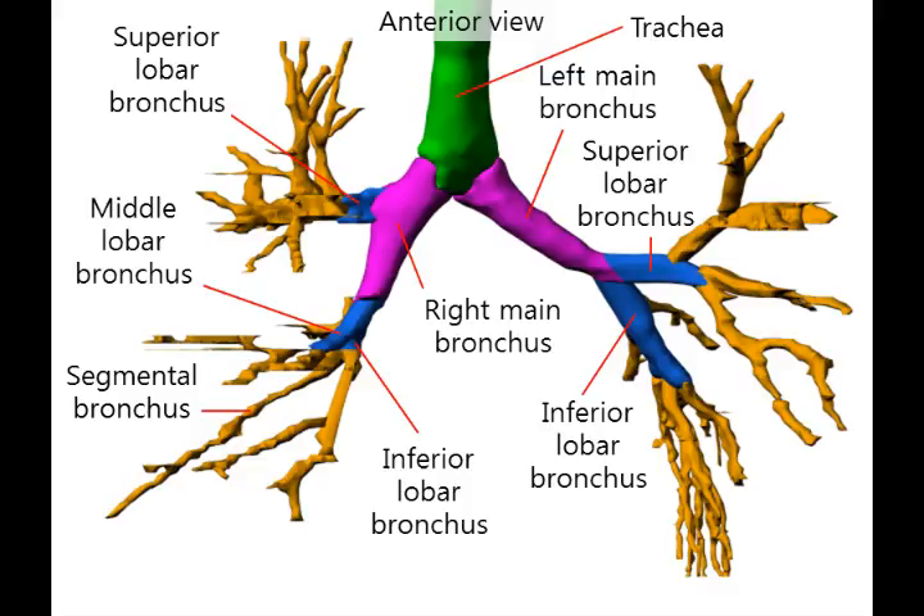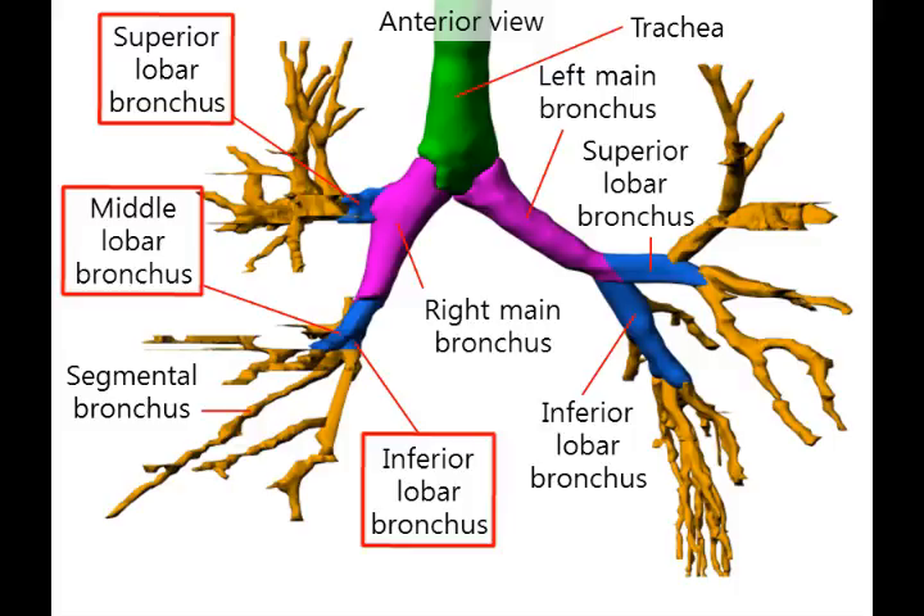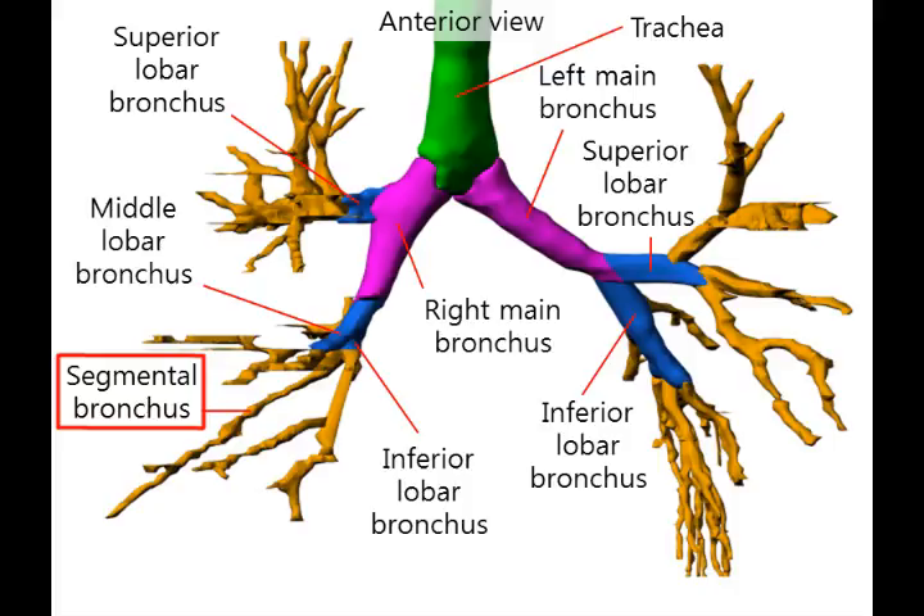The superior lobar bronchus, middle lobar bronchus, and inferior lobar bronchus also divide and become segmental bronchi. There are too many segmental bronchi, so I only labeled one of them.